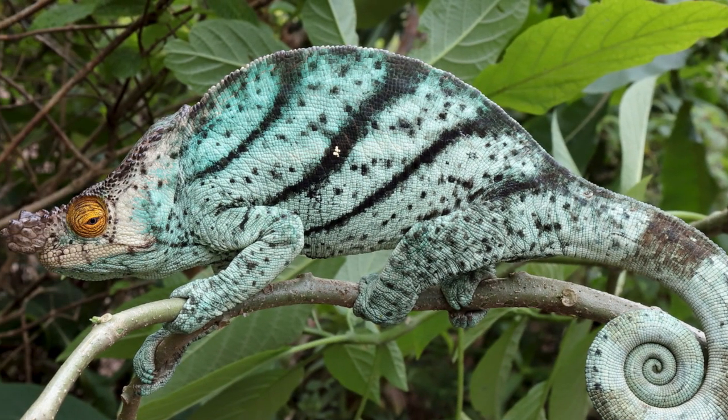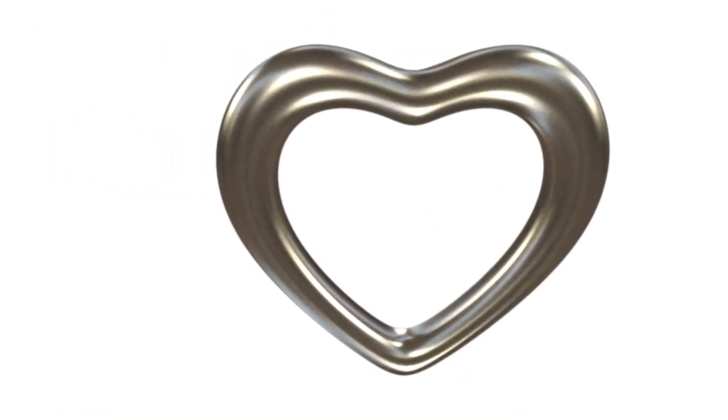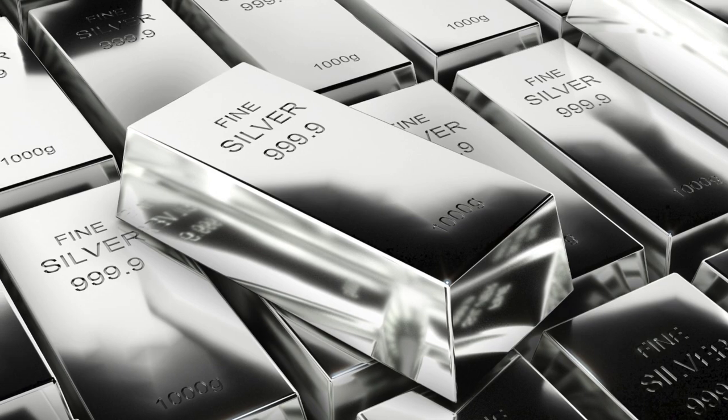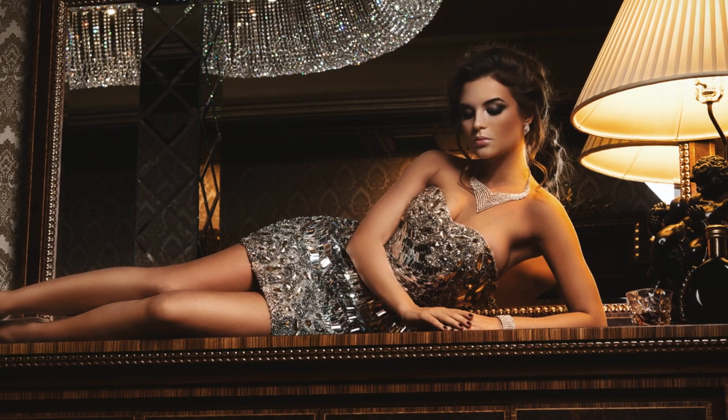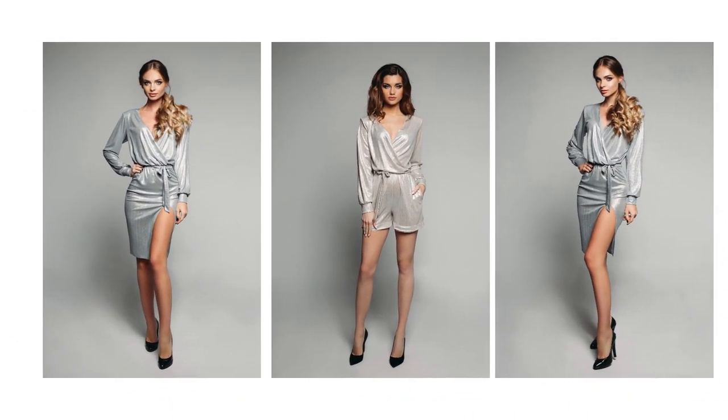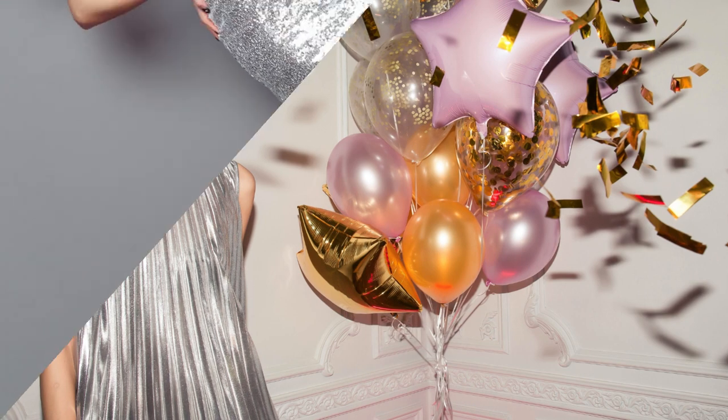Metallic silver is a creative chameleon. Beyond its visual impact, its versatility extends to the world of creativity. In fashion, metallic silver isn't afraid to make a statement — from a shimmering cocktail dress that catches the light to a pair of edgy boots with metallic buckles, this shade injects a dose of glamour and rebellion into any outfit.